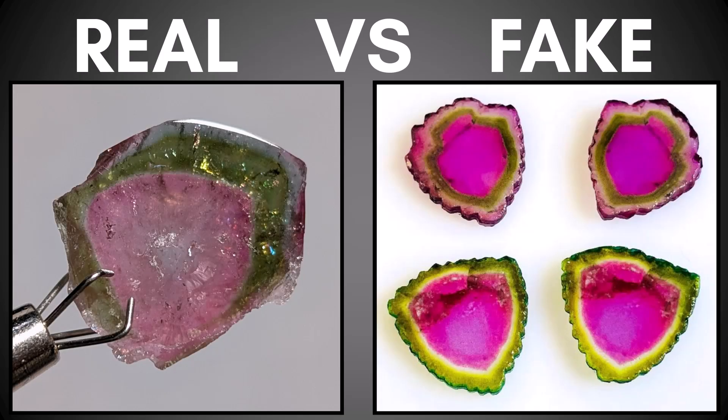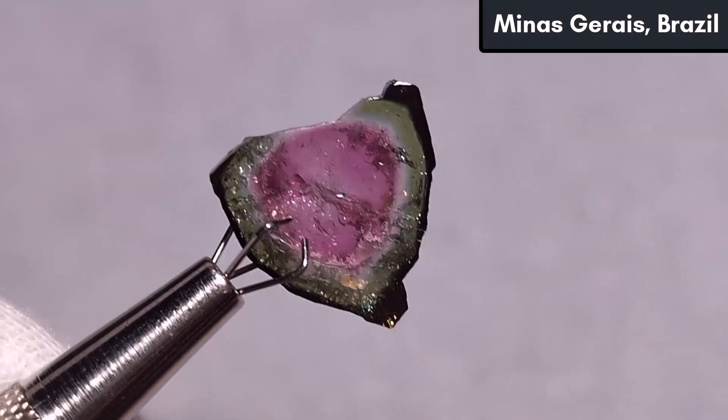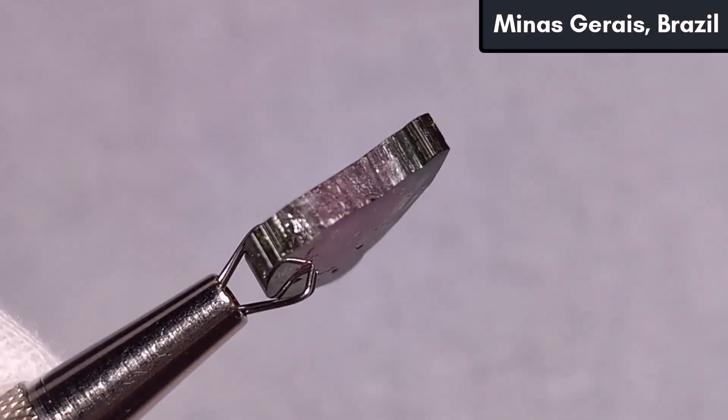I noticed some fake tourmaline slices being sold on Etsy, and I thought I'd make a quick video to warn people about them. I'll start by showing some real tourmaline slices that I cut recently so you can see the difference.